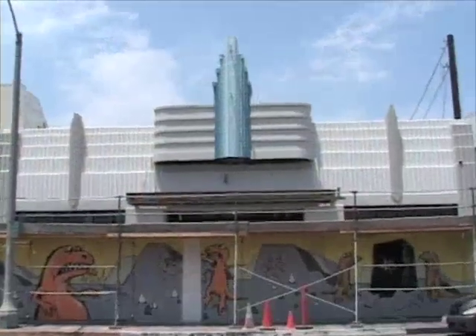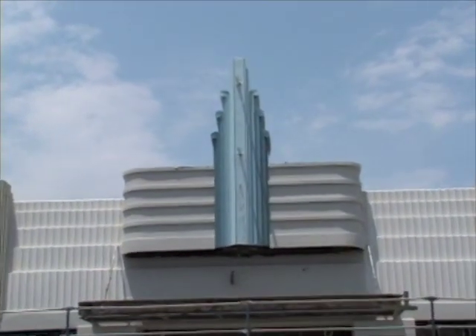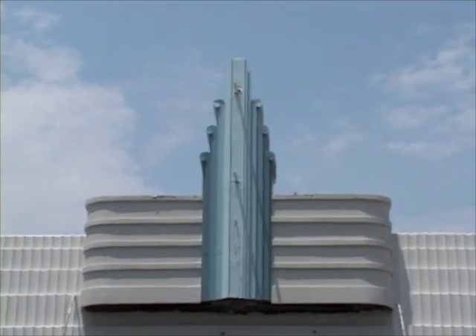This will be our sixth building that we've done together, and every single one was an older historical building. We're all Long Beach residents, we enjoy it, and we hope to continue to do it. So when this came up and it was an opportunity for us to purchase it, we felt we had the skills to do a really good job, and I hope that's proven.